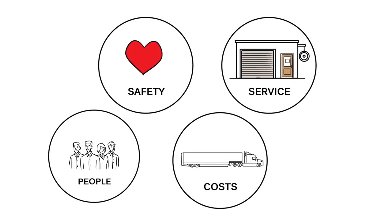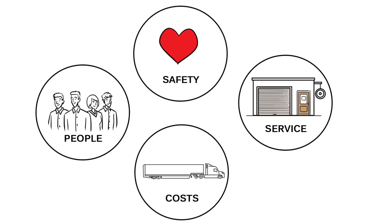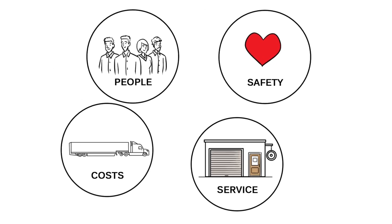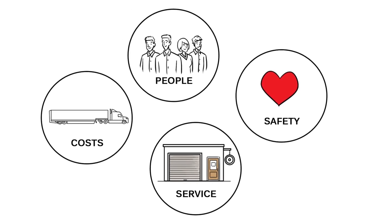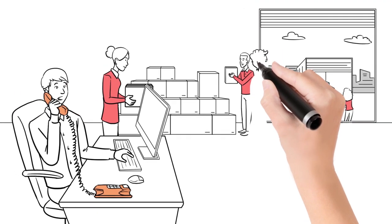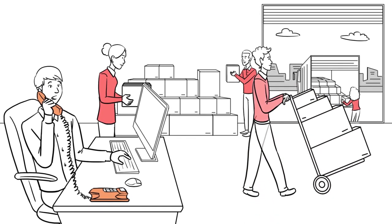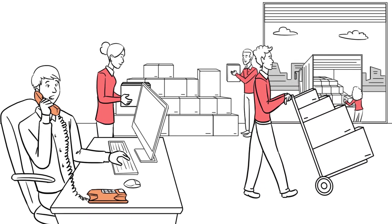Our mission is driven by safety, service, cost, and people. We must operate a safe work environment, deliver seamless product flow with precision and best-in-class end-to-end supply chain costs. We must also operate in a diverse and inclusive work environment where our associates are engaged, empowered, and enabled.